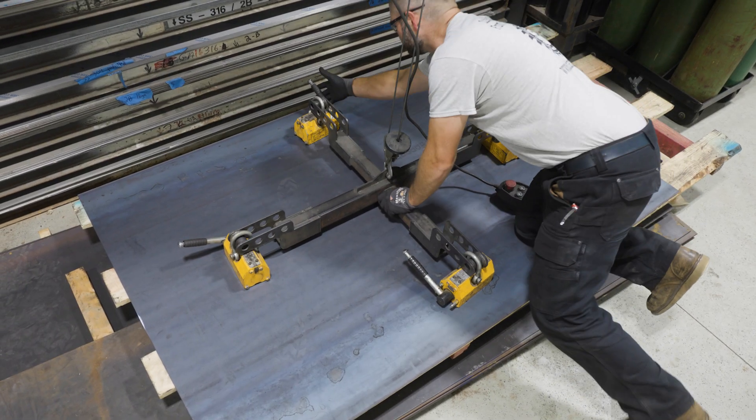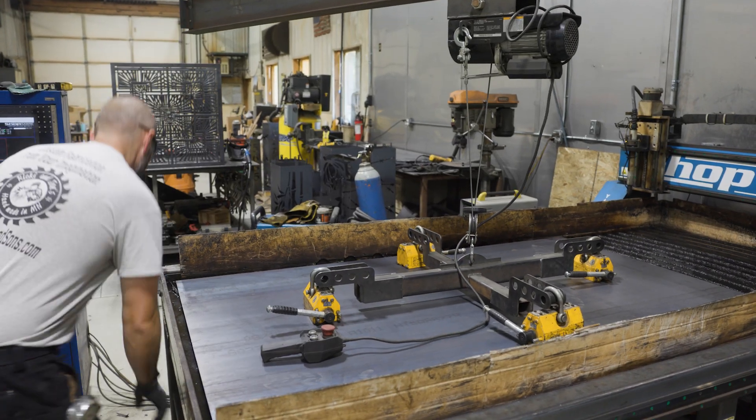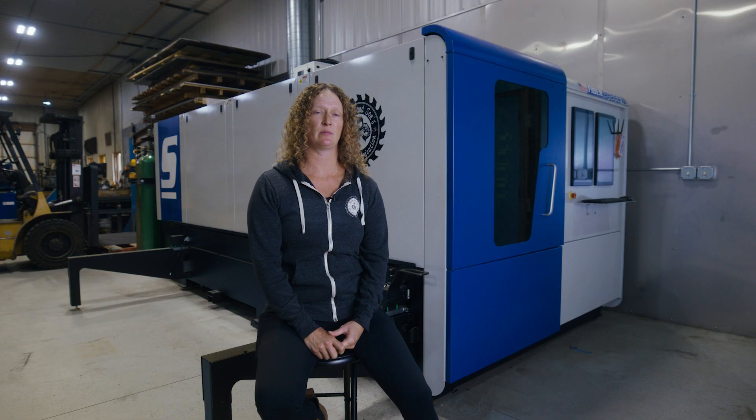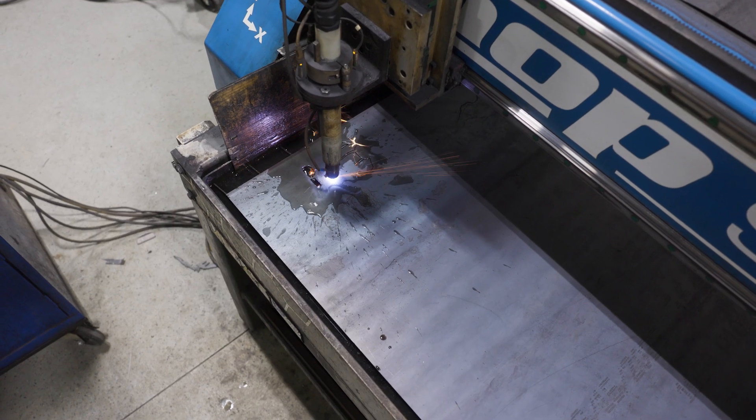As years went on, we had more of a demand for things to be completely custom and cut on a CNC machine. We ultimately decided that ShopSaber, which is local to where we are, was going to be a perfect fit. It's American-made and a high-quality product that we knew would help us grow our business.